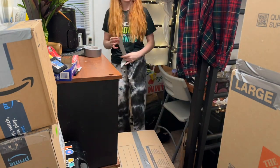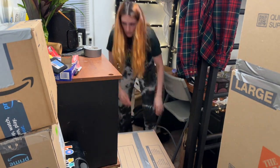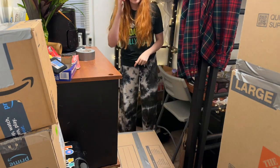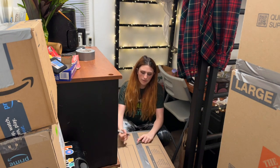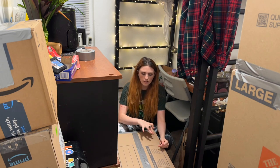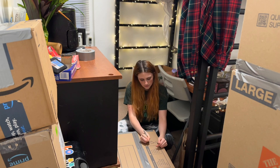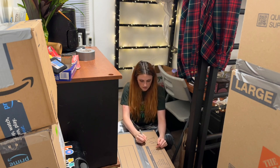I'm listening to Toxic by Britney Spears right now. For every box I like to put my name, the number of the box out of however many boxes I have, and then on the side the things that are in the box — so like dance shoes, bathroom stuff, and clothes.